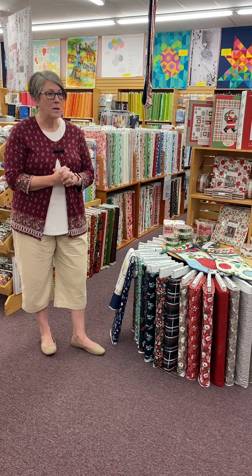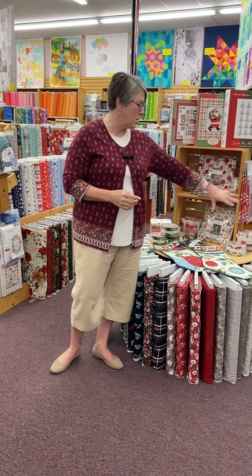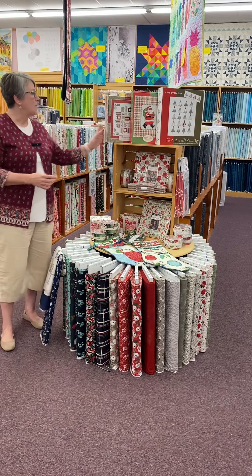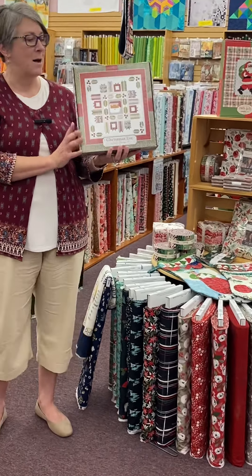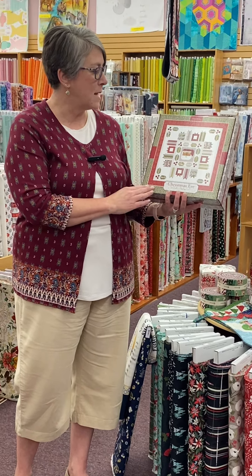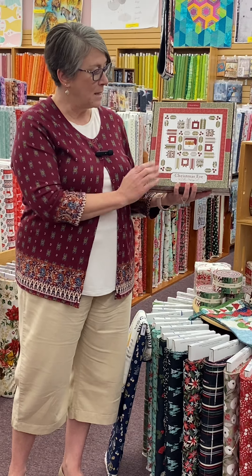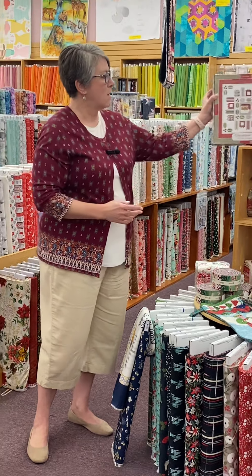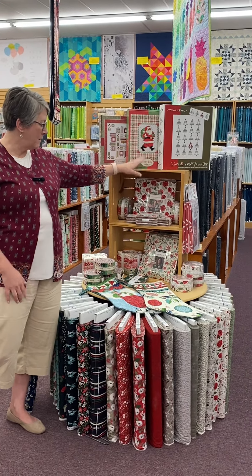We've gotten a few lines from Moda in. One of them is from Lello Boutique — it's called Christmas Eve, and it's here on this round table. We've got the pre-cuts and we also got this kit in. Lisa is making the sample for this kit — how cute is that? It's got Santa in the middle, presents around, and pieced holly in the centers. I just love it. This entire line has come in from Lello Boutique. We also have a couple of previous years' kits still on display.